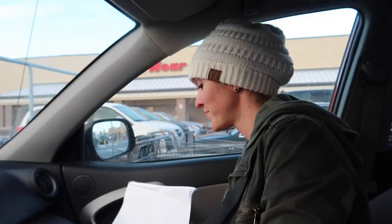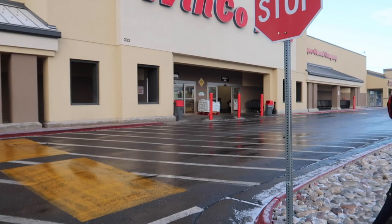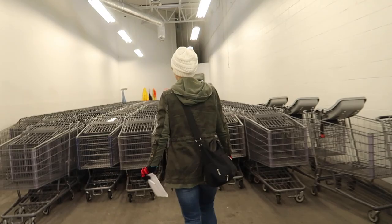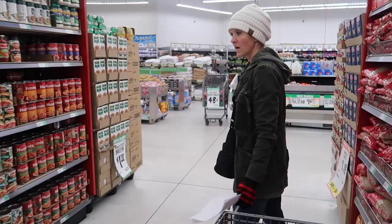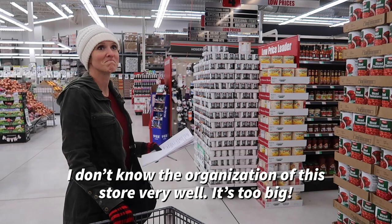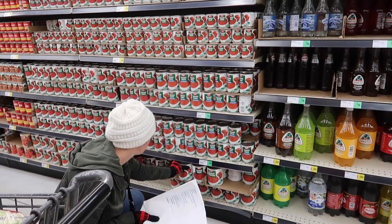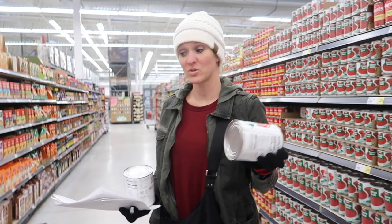Next up, Winco. I picked the wrong aisle — this is full of tomato sauce here. This big one down here is the cheapest per ounce, and I do need a lot of it too. I'm going to get two of those at 82 cents each. I'm not usually buying tomato sauce — it's a new one for me.